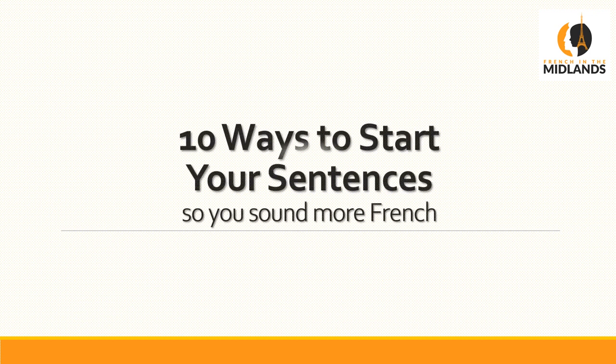Bonjour, it's Clara French in the Midlands. In today's video I'm going to show you 10 ways to start your sentences so you sound more like the French. The problem is when you reach a certain level and you begin to more or less be able to say what you want, you will be missing these little words and your sentences won't sound like they begin naturally. So to be able to make sentences that flow better, this is what you're going to use.